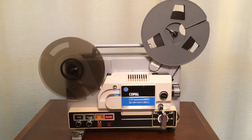Hello there, fans of home projection equipment. This is the Kobol CP Sound 401. It is a super 8mm home movie projector and it also records, so you can do sound on sound or you can just replace the soundtrack of your favorite home movie.